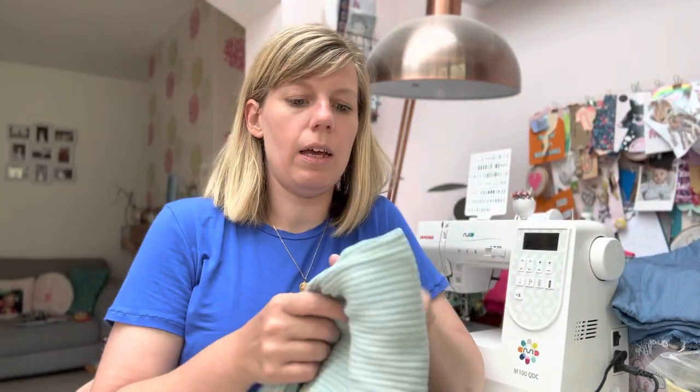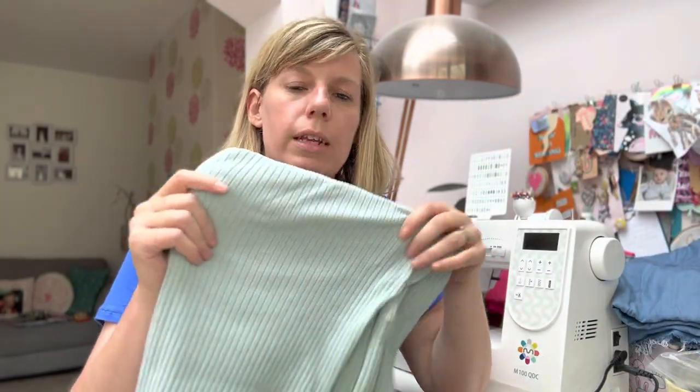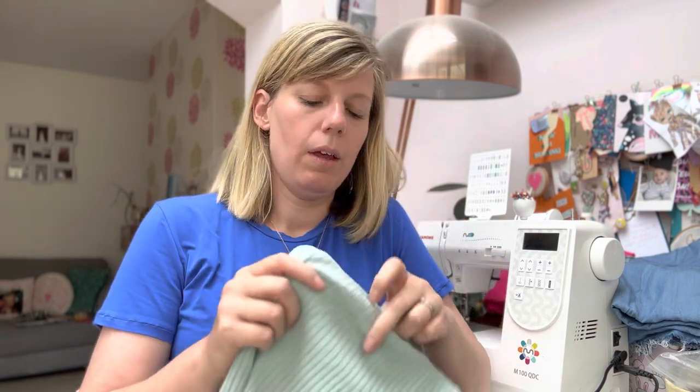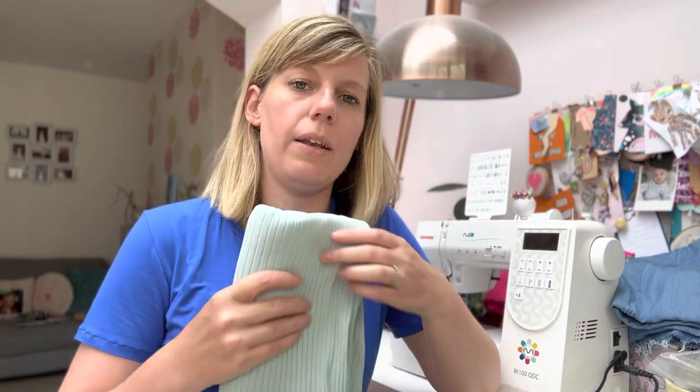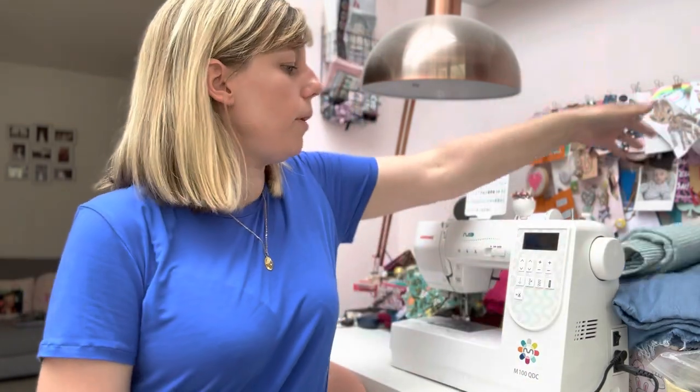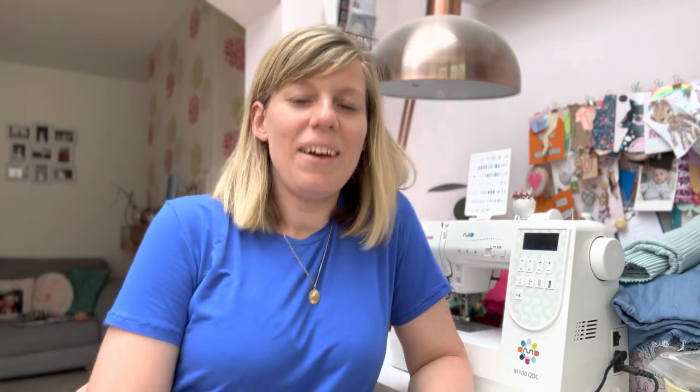The last fabric is a ribbed cotton jersey I got from Fabric Godmother. I got a pink version as well that has a less wide rib, and the plan is to make a couple of Zoe tanks — I think that'll be a really nice staple in my wardrobe. So that's what I've got coming up. I hope you've enjoyed this little introduction and I hope to be back again soon with another update. Thanks for tuning in — take care, bye bye!